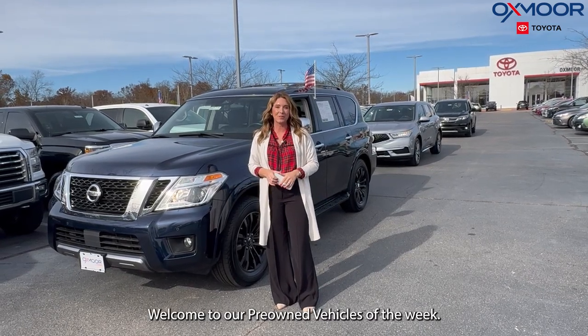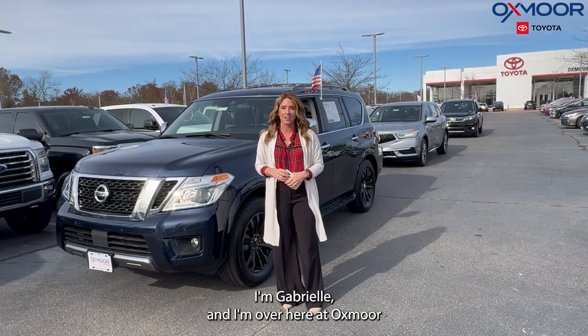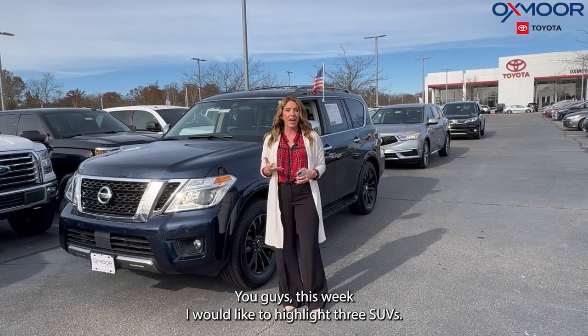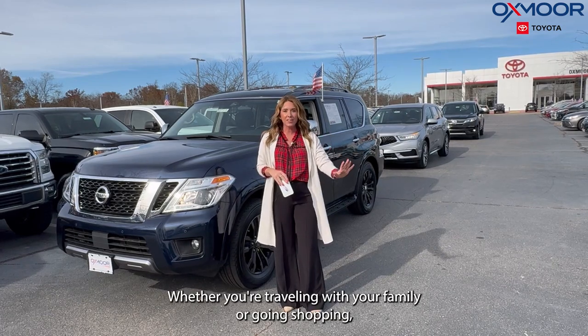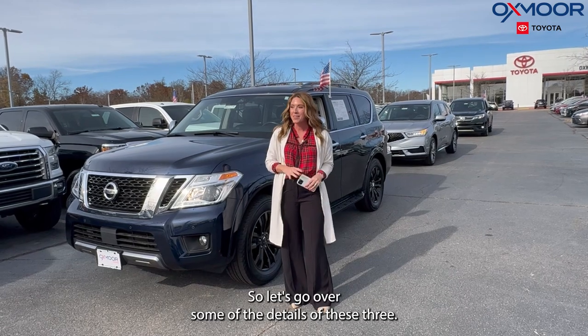Hello everyone, welcome to our pre-owned vehicles of the week. I'm Gabrielle, over here at Aux Smart Toyota. This week I'd like to highlight three SUVs — SUVs are going to be great for the holiday season, whether you're traveling with your family or going shopping, you're going to need all that space. So let's go over some of the details of these three.